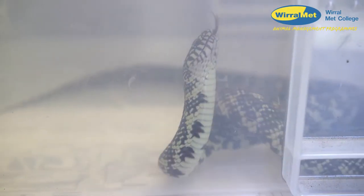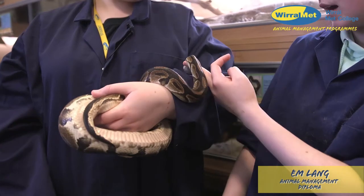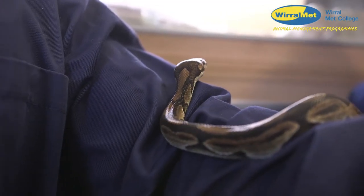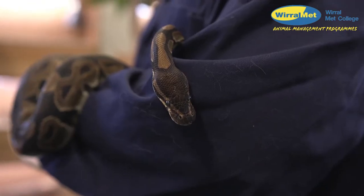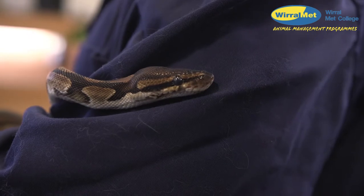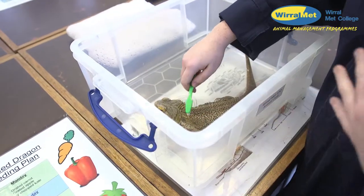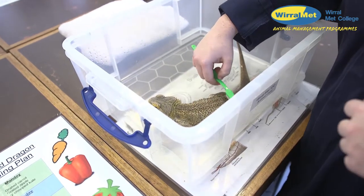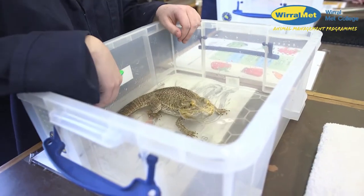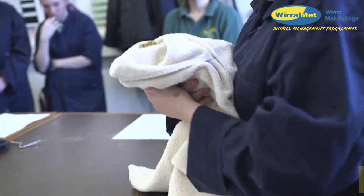When we get the snakes out to health check, we check their eyes first. Before handling, we check if their eyes are cloudy — cloudy eyes are a sign they're shedding and we shouldn't handle them. We also check their noses, vents, and around the mouth, and you can check the scales over to see if any are missing or damaged. There you go.